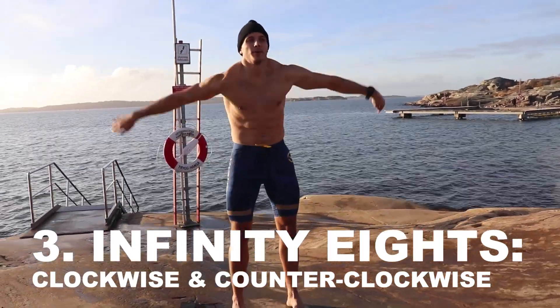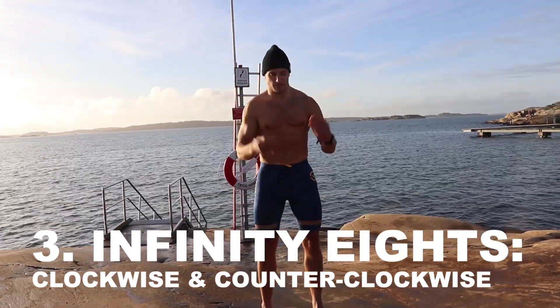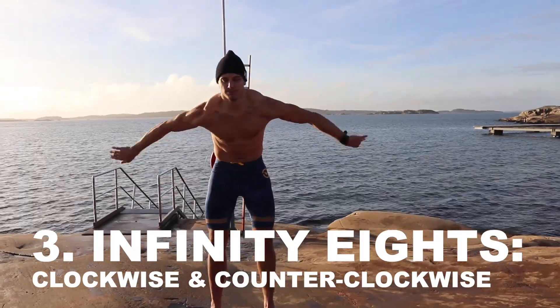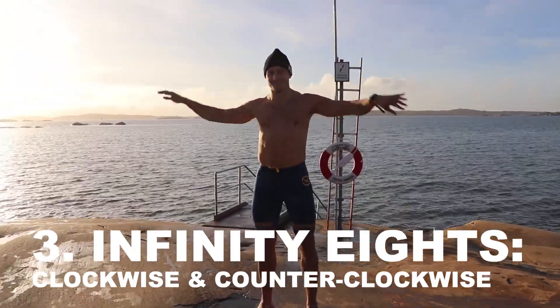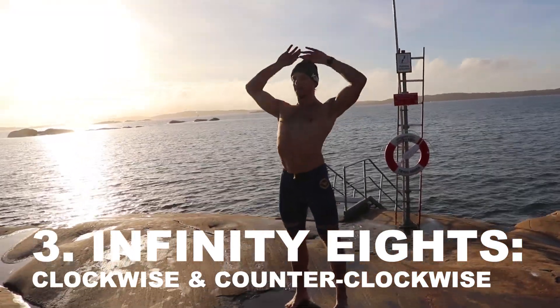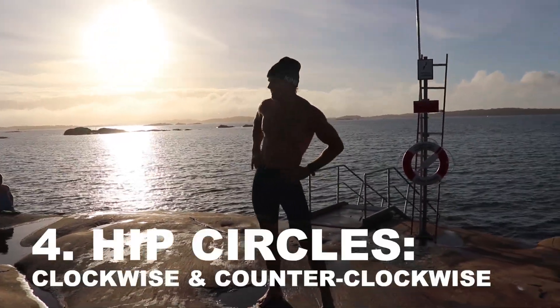Number 3 is called Infinity 8. You see me drawing that number 8 with my hands. In doing so, I am moving my spine and my shoulder blades, my shoulder joint in general — opening up all kinds of muscles around the ribs, shoulders, and the spine along with the arms.